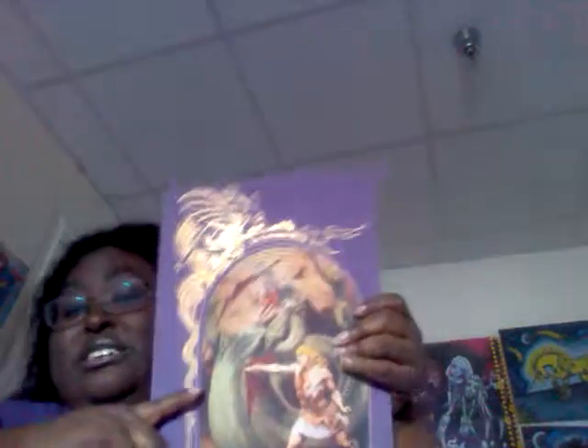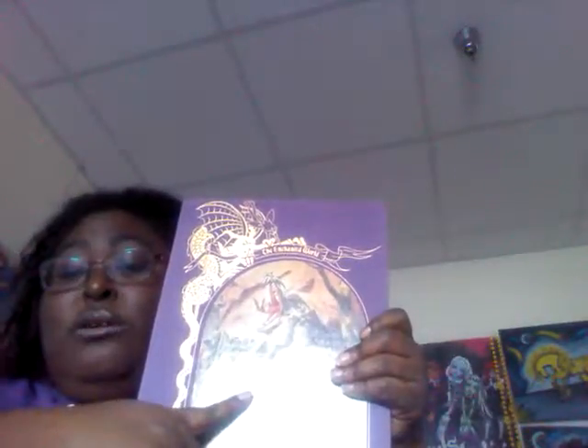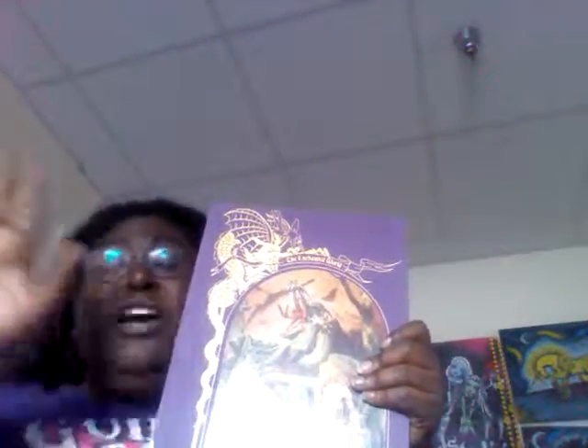So guys, these are great books if you actually want to get them. The books, once again, are called The Enchanted World, Time Life Edition — Enchanted World. They are beautiful books and I love them. Okay guys, this video is going on longer than it has to be, so I'm going to have to say goodbye and I'll see you guys next time.